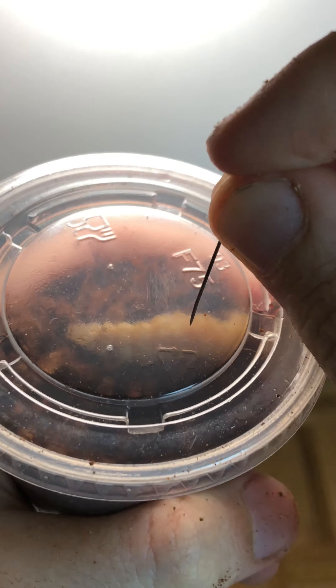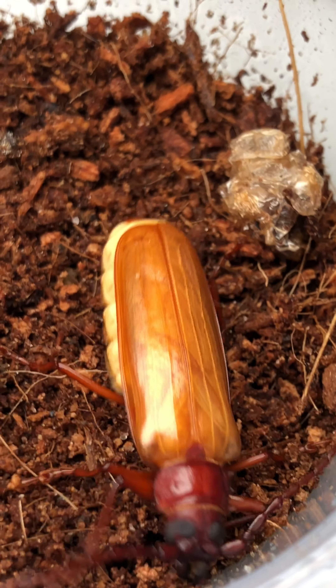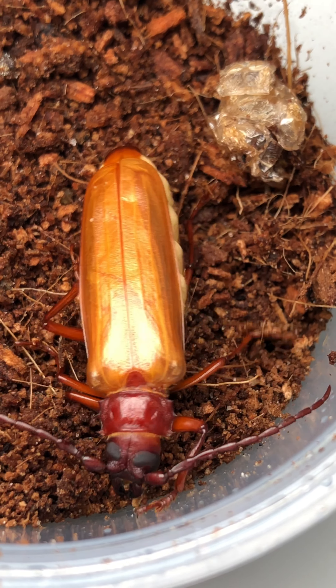But after doing some research, I figured out that it was most likely a pupae for some sort of beetle, which I did not know. This would be my first time ever trying to work with beetles, but I was really determined to raise this mystery pupae and see what it would become.